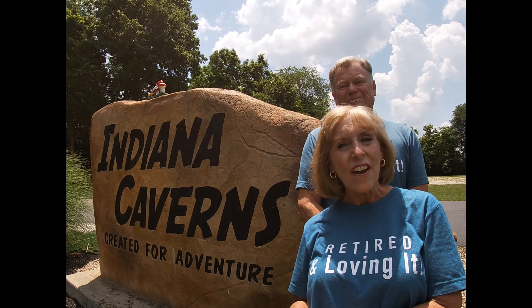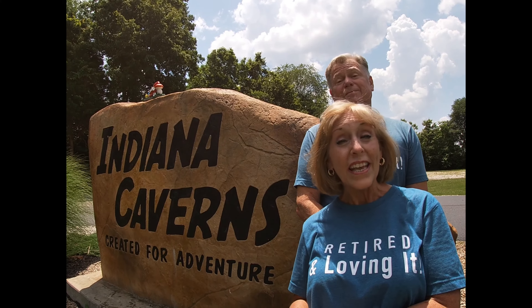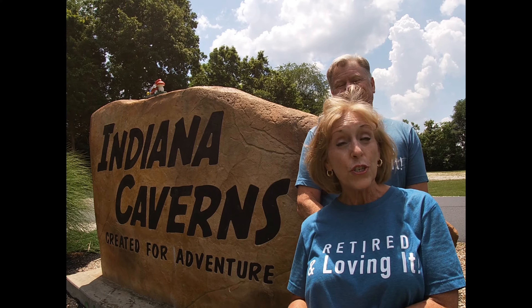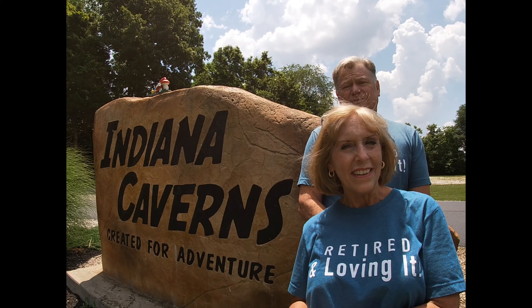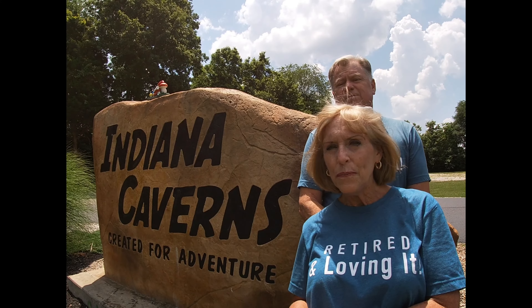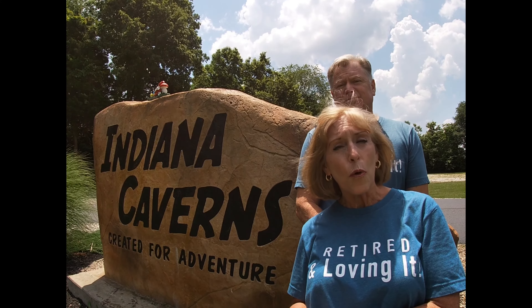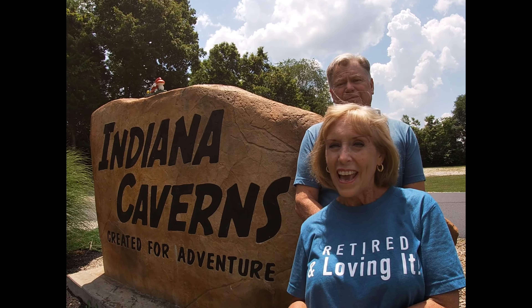Indiana Caverns was discovered by some local cavers in 2010, and then in 2013 it was open to the public. It is part of the Binkley Cave System which is about 44 miles in length. This is quite a unique cave.